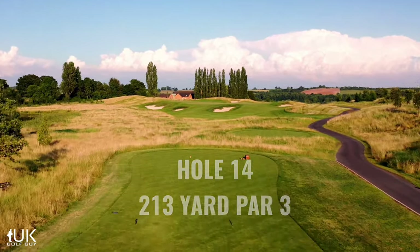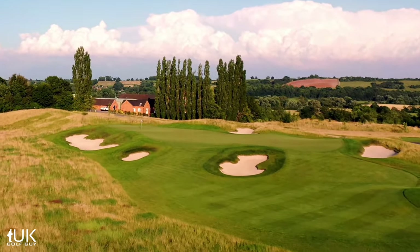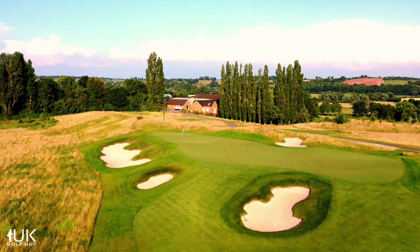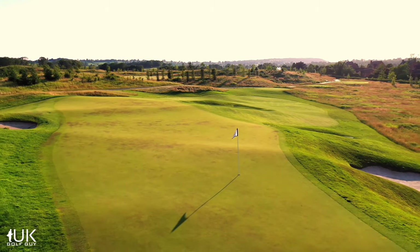The 14th is a long uphill par three which plays more than its yardage. You need to carry the well-positioned bunkers from the tee, but pay careful attention to where the pin is. The 200-foot green is the longest putting surface on the course with three tiers. Hitting the right one is absolutely key to scoring well.